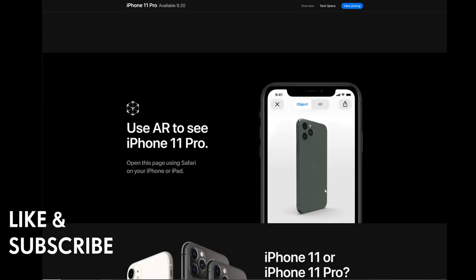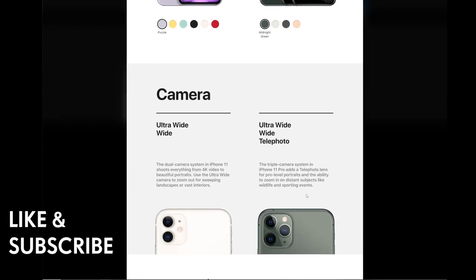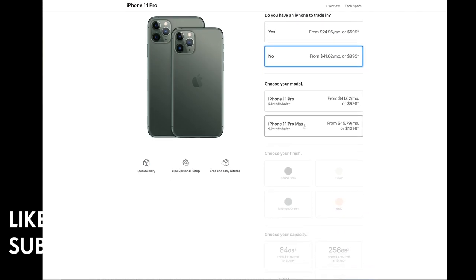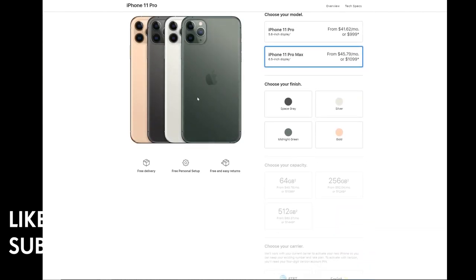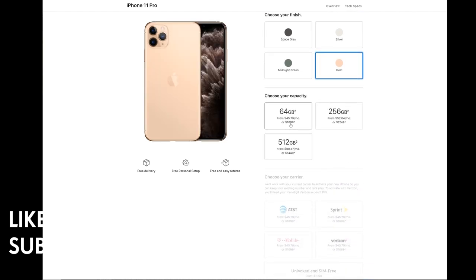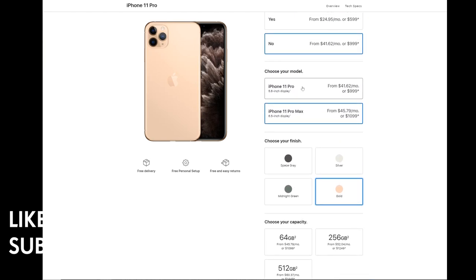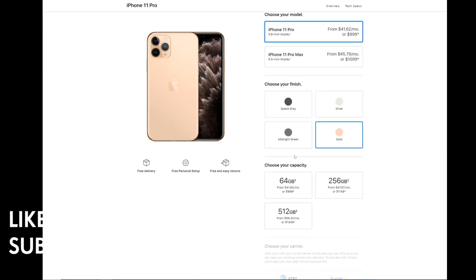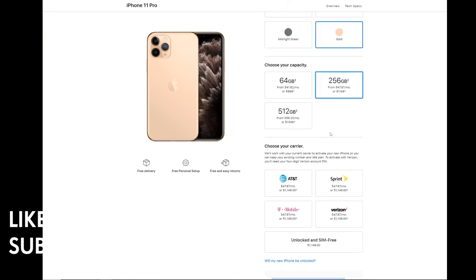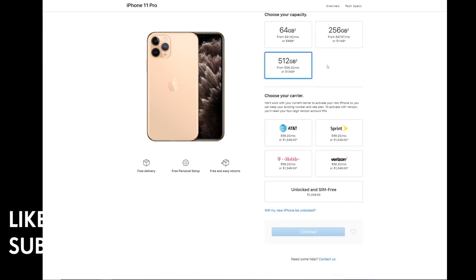For the iPhone 11 Pro Max without a trade-in, choosing gold, it's $1,099 for 64GB, $1,249 for 256GB, and $1,449 for 512GB. The iPhone 11 Pro starts at $999 for 64GB, $1,149 for 256GB, and $1,349 for 512GB.